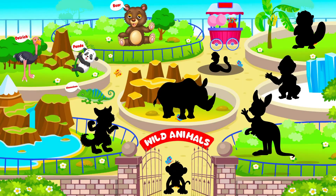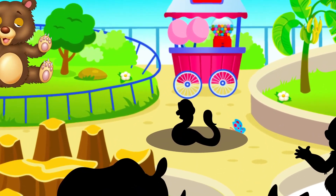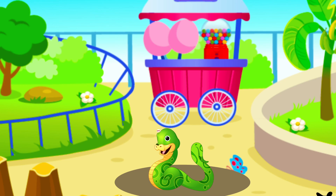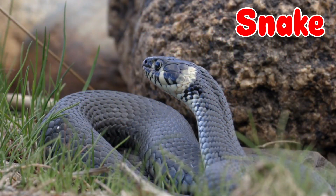Time to guess the next animal. This animal has no legs. They have flickering tongues. It's a snake!